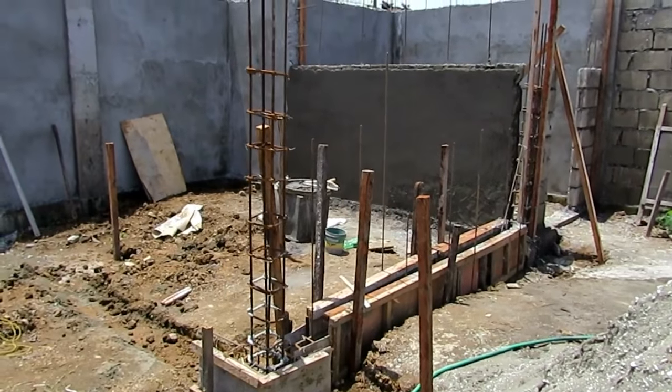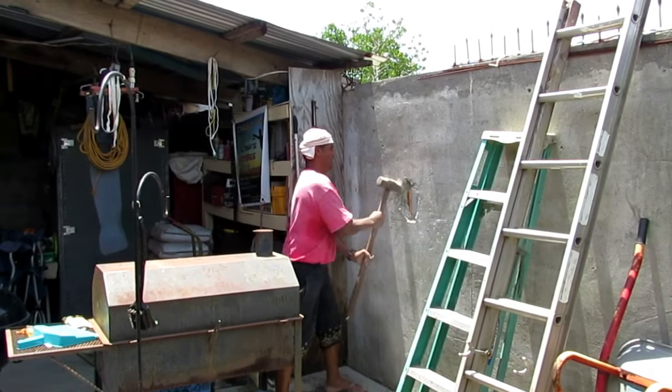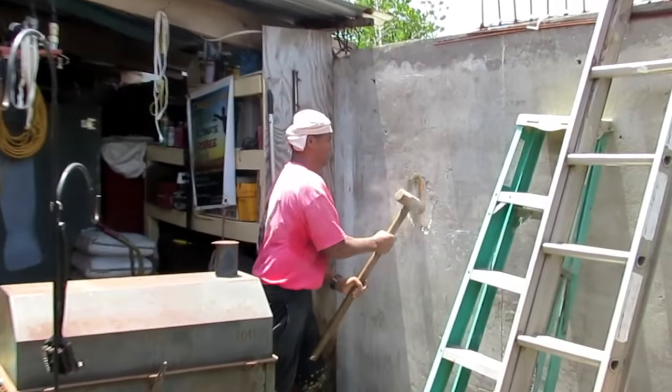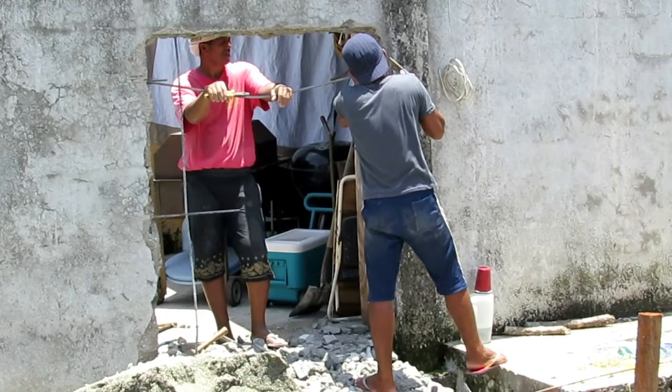Here we've got another vertical column fitted with rebar, and because the gate is going up now it's time to bust out the wall so we can gain access. Now with access it'll just make things that much more convenient.